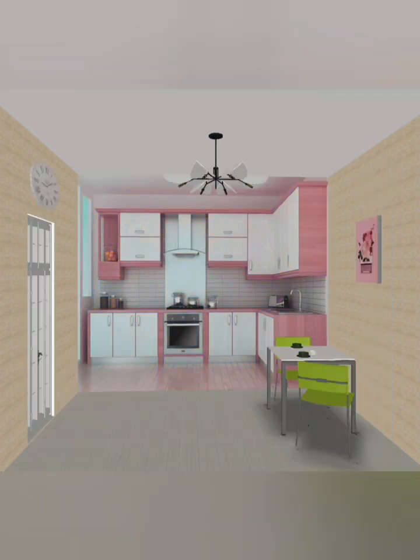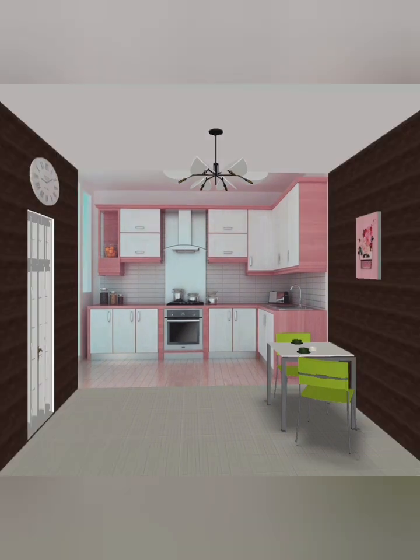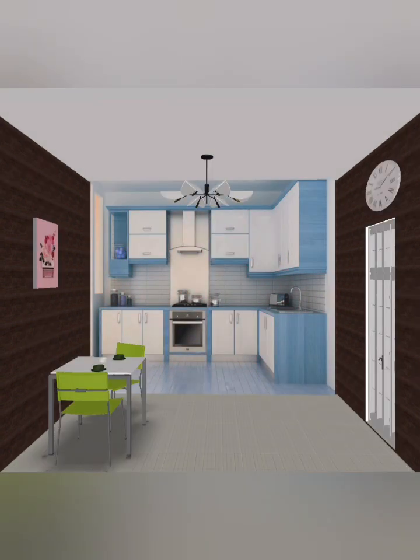Watch the full video so you can get ideas — the wall combination is amazing. With simple MDF cabinet designs and modular kitchen cabinet designs, you can see the painting works inside, wall finishing works, the main kitchen entry door, and wall windows with simple design ideas.